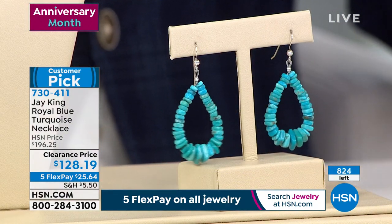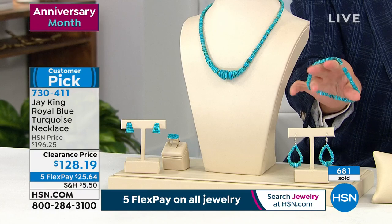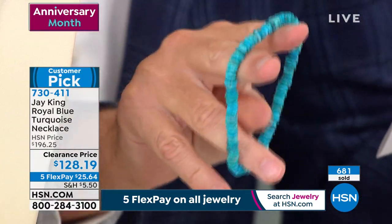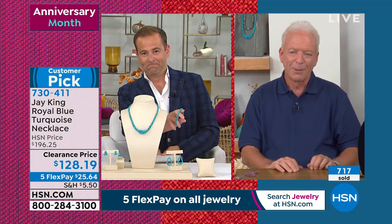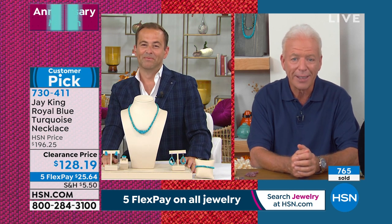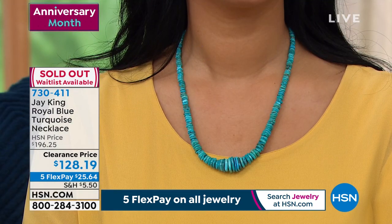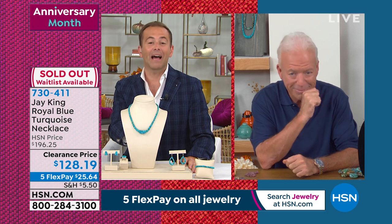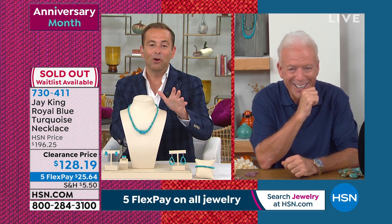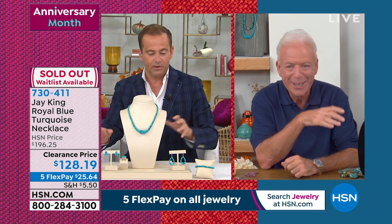The stretch bracelet is coming in at $70. Jay, what a marvel to have royal blue at this price. From the reaction, people get it — the mind-find fans understand this is by far the most expensive turquoise. And it's sold out. Stay in the ordering process — we are counting you in. We still have a few of the bracelet and earrings available.